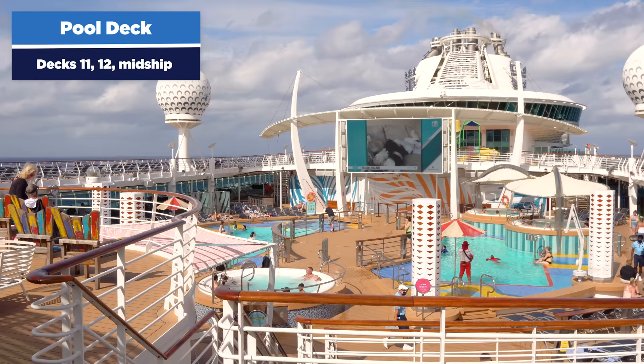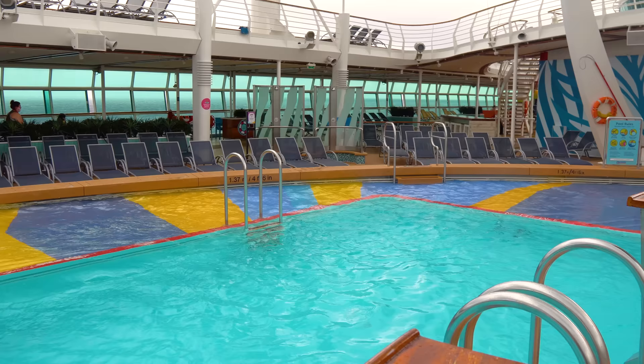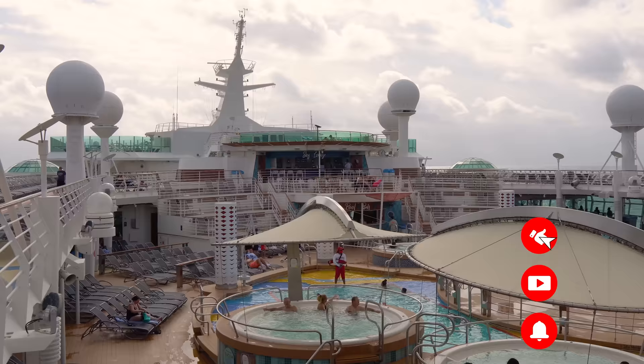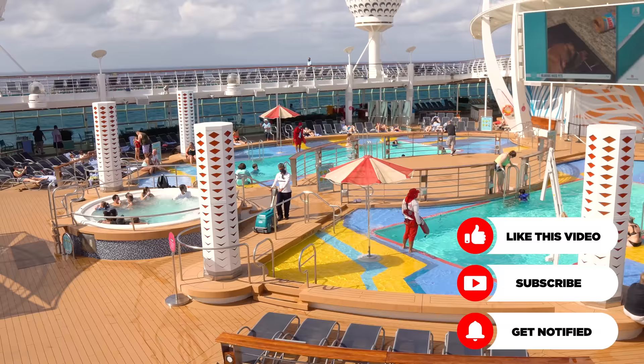Independence was the first Royal Caribbean cruise ship to be amplified during the Royal Amplified program — a series of ships that got upgrades and enhancements. So if you went on Independence of the Seas prior to 2018, it's going to look different. We're starting with the pool deck, which is a hub of activities with lots of pools and hot tubs.